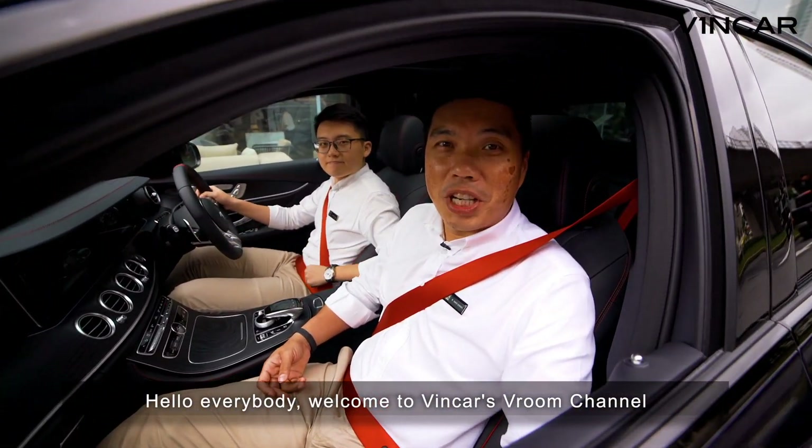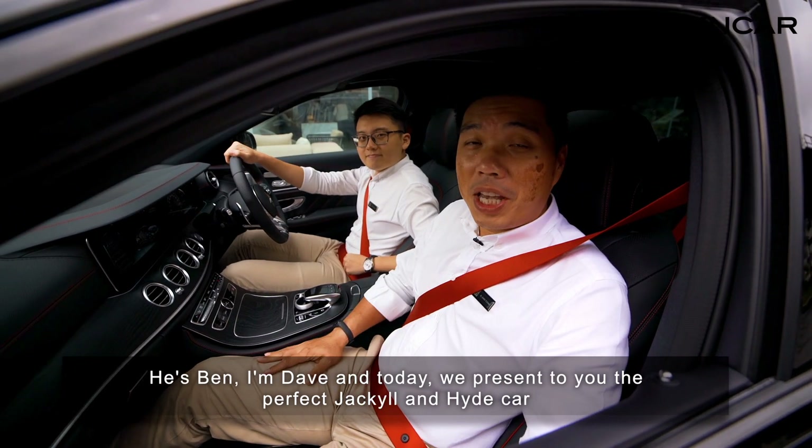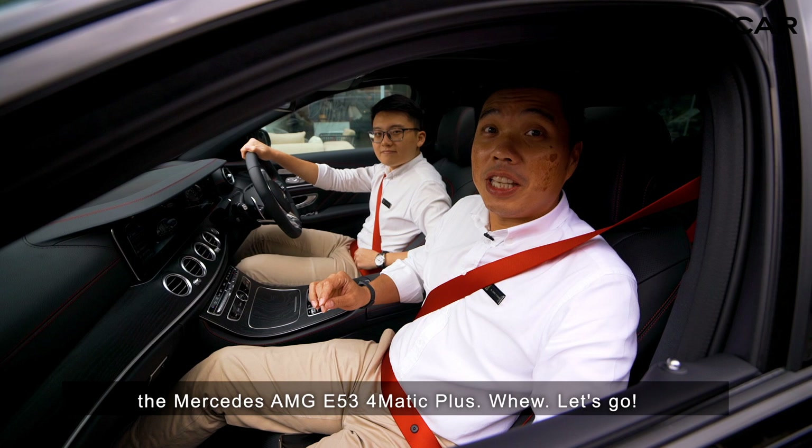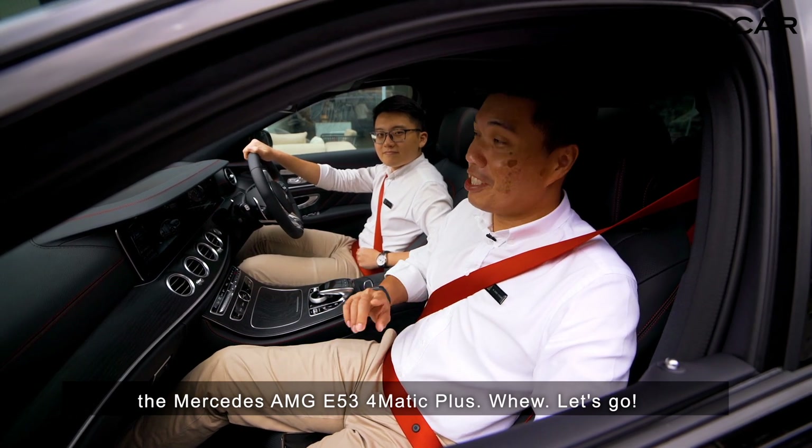Hello everybody! Welcome to Vinca's Room Channel. He's Ben, I'm Dave, and today we present to you the perfect Jekyll and Hyde car, the Mercedes-AMG E53 4Matic Plus. Let's go!